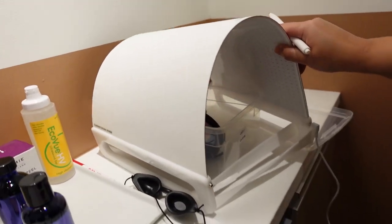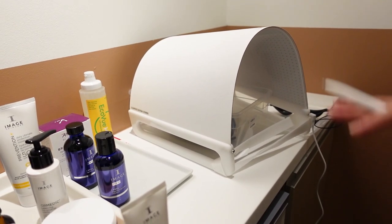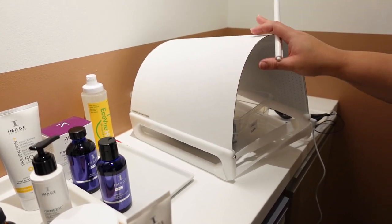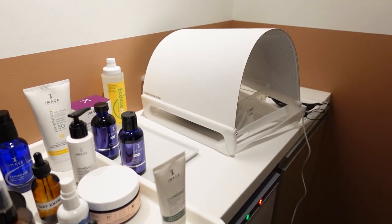So this is the LED red light. It has 1800 lights so it's very bright and it penetrates. It helps with cell turnover, it produces collagen, it reduces redness and it's good for anti-aging. I stuck your whole head in there and it was red.